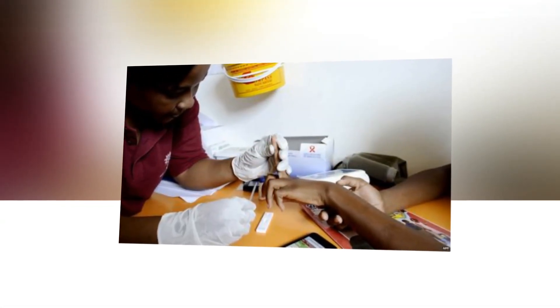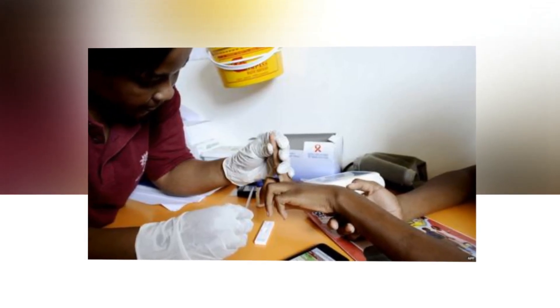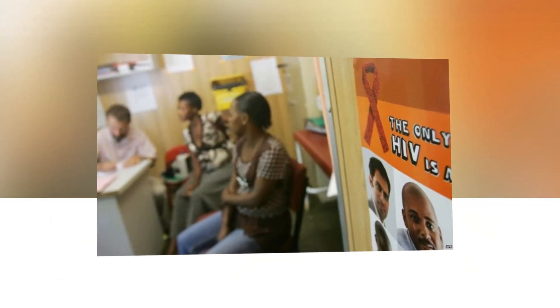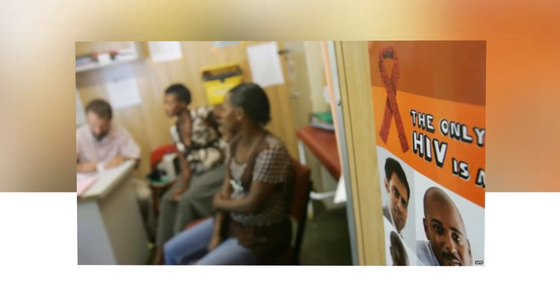A clinical trial of an HIV vaccine has begun enrollment in the United States and South Africa. This novel vaccine includes NIH-funded technology, and it marks the first such trial since 2004 for a preventive HIV vaccine candidate.